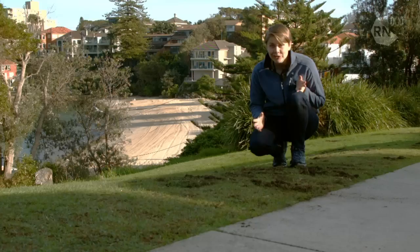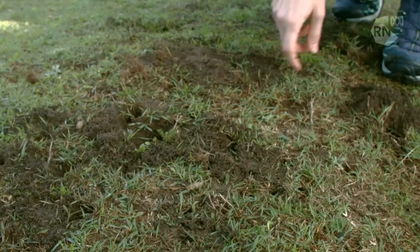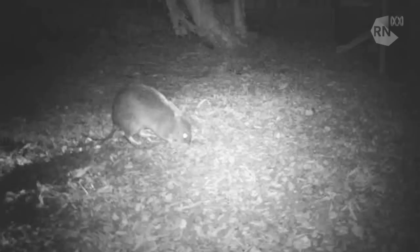Take a look at this — these are bandicoot diggings. It's often the first sign that people get that they have bandicoots in their backyard. Essentially what happens at night is the bandicoots come out and snuffle around looking for invertebrates to eat. They'll stick their snout right in and dig to get these invertebrates. They've done it all over this patch of grass.